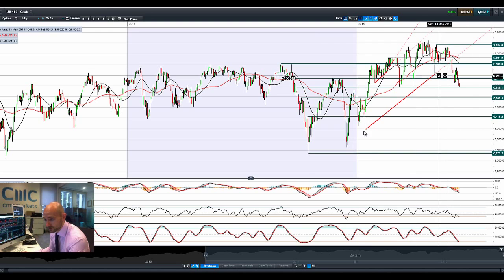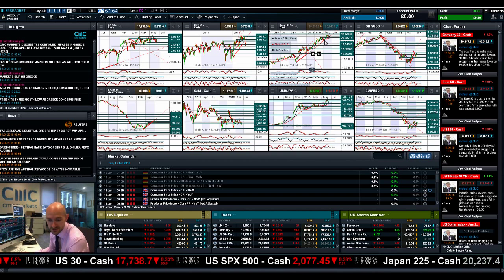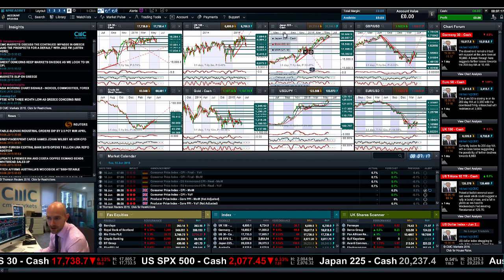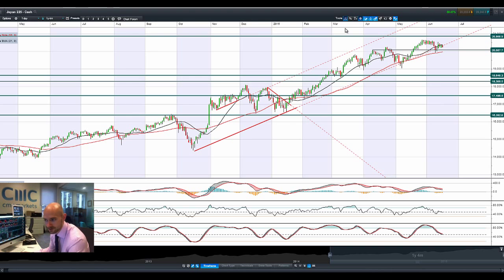UK100 looks ugly since it broke this potential trend line. It's now broken through multiple levels of potential support with 6,686 being the next potential level, then 6,589. Other technicals are neutral, getting quite close to being oversold but not quite yet. There is a lot of downward pressure still coming, and we've got the FOMC meeting starting today, culminating tomorrow. A lot of people are thinking: let's see what US interest rate impact could have on global growth.